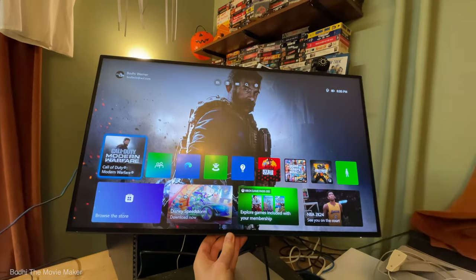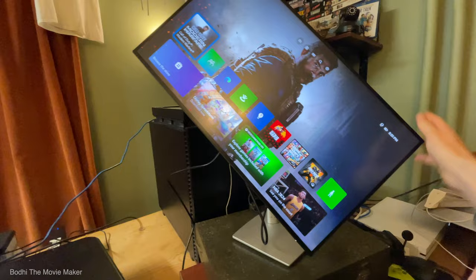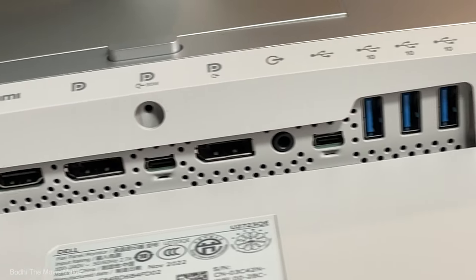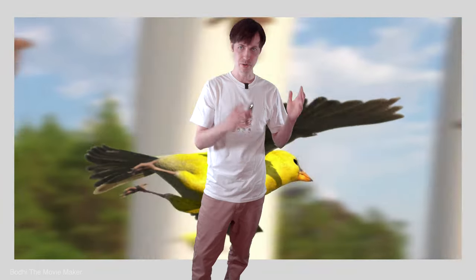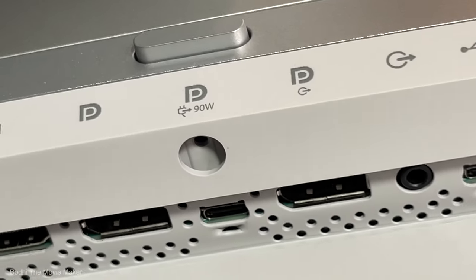The stand tilts up and down, rises up and down, and it rotates. There are so many ports on the back — it's a USB hub where you can plug in your ethernet, it's got a DisplayPort out for daisy chaining displays, and there are so many things you can plug into this to make your productivity easier. It works with your Apple computer, your PC, your iPhone, your laptop, and it'll charge your laptop with a 90-watt output, which is more than most USB-C hub monitors.